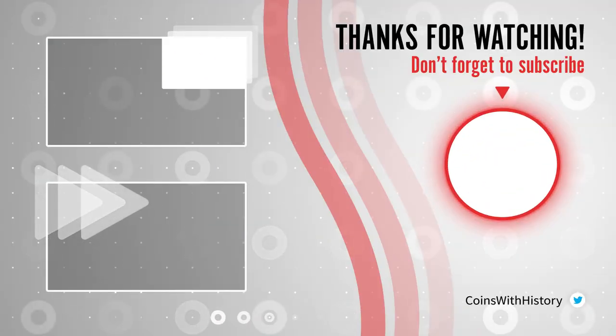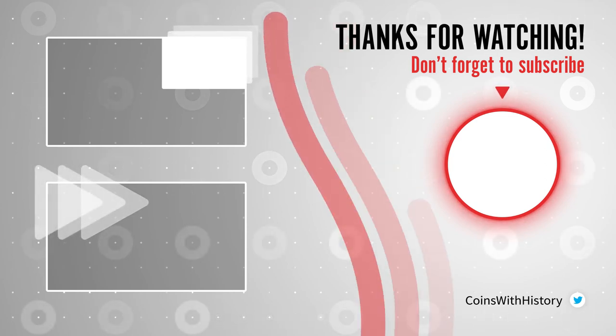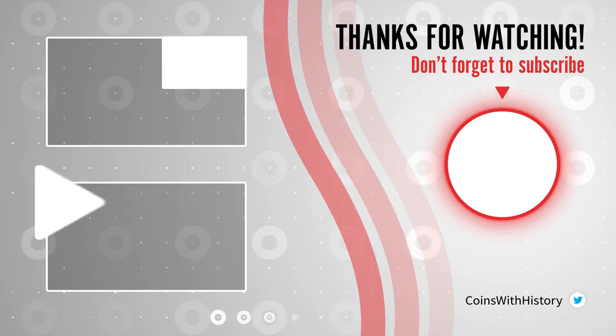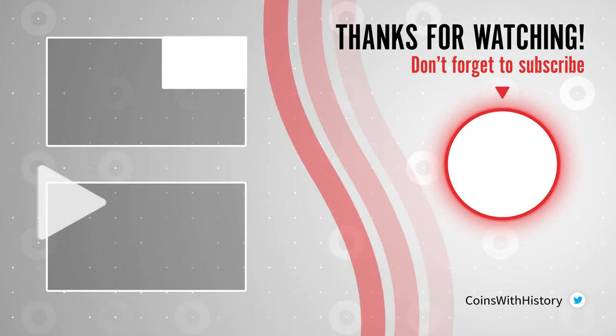This is all for today. I'll see you again in a couple of days to learn about other interesting coins. If you like this content, don't forget to subscribe to my channel. Thank you for watching.